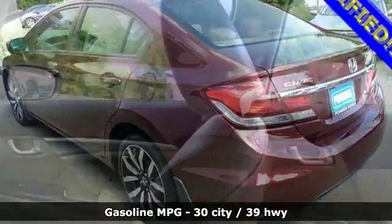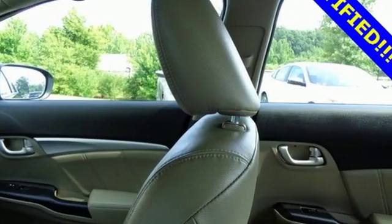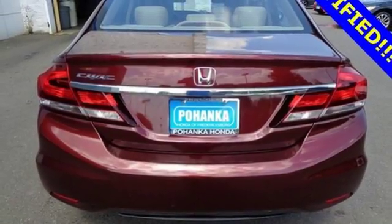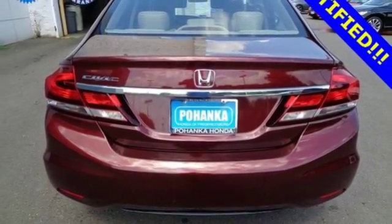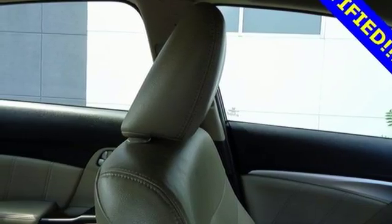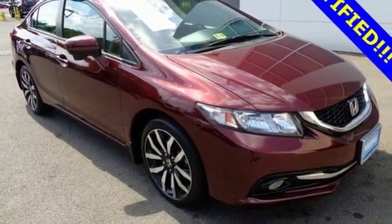Plus, when you push the Econ button, this vehicle automatically adjusts fuel-consuming systems to maximize fuel efficiency. It also has remote keyless entry, steering wheel audio controls, and advanced safety features. Cruise in and take a look at this safe and stylish Civic today.